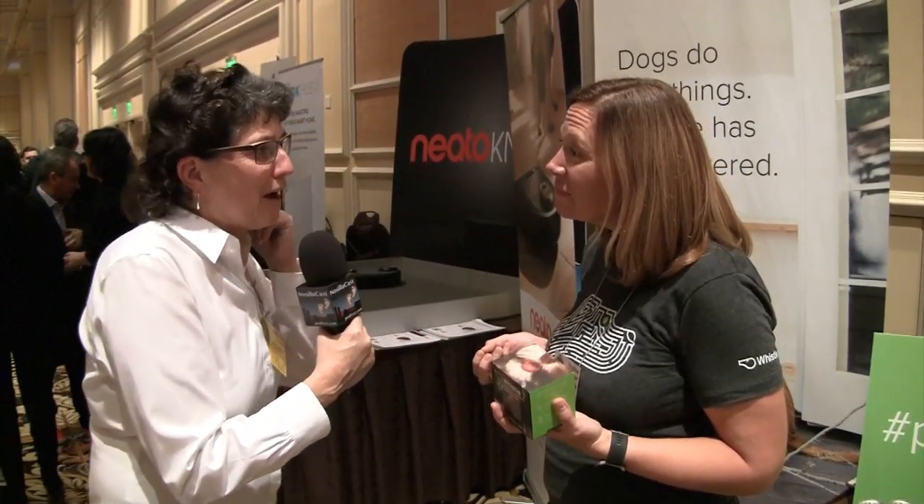To find more about Whistle, go to whistle.com. You can give them your email address to be alerted as soon as it's available at the beginning of February. They can also make that information come right to your collar.